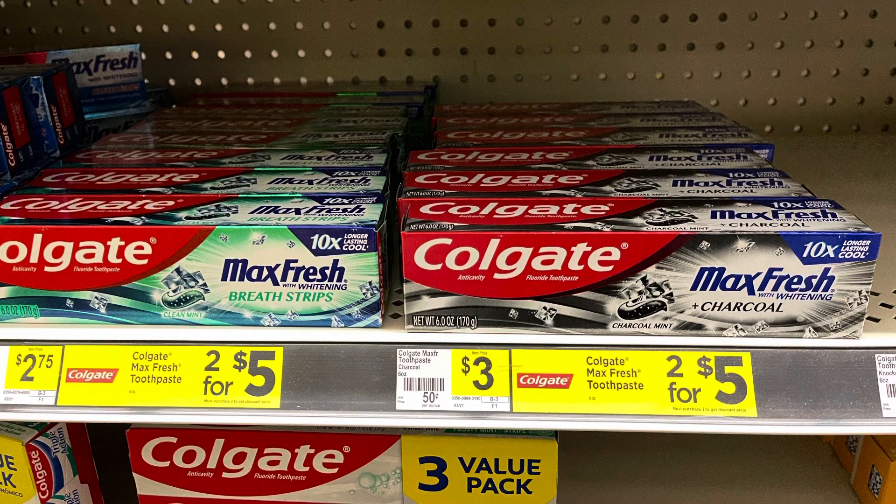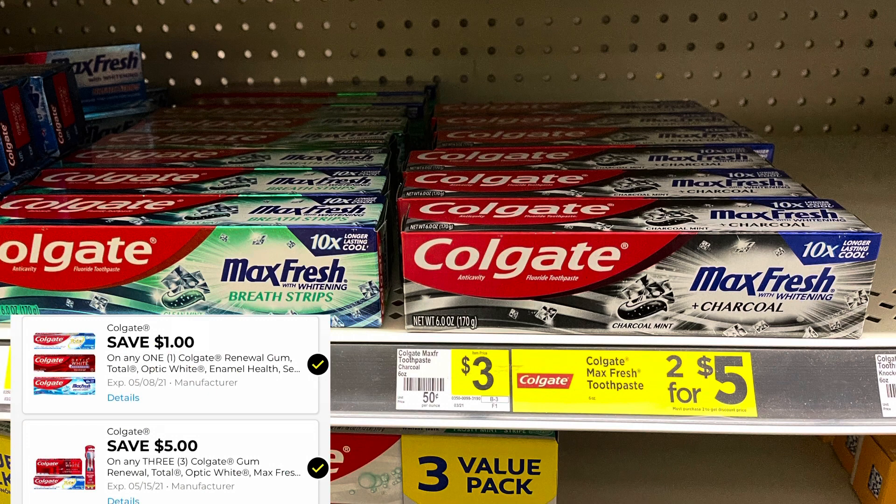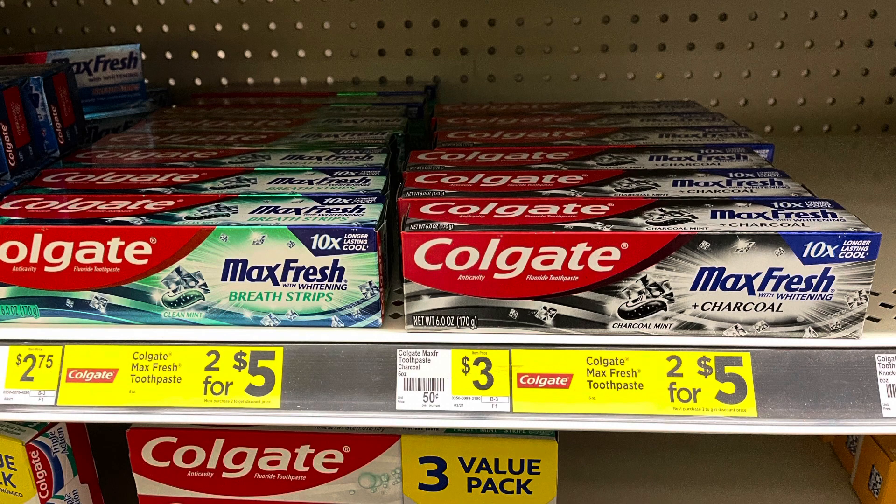The Colgate is $2.75, except for the charcoal one which is $3, but they are always on sale two for $5. So you can pick up four of these if you still have that $5 off three digital coupon. Pick up four of them for $10, use that $5 off three, and we did get a new $1 off one — that would make your total $4 for all four boxes or $1 each.